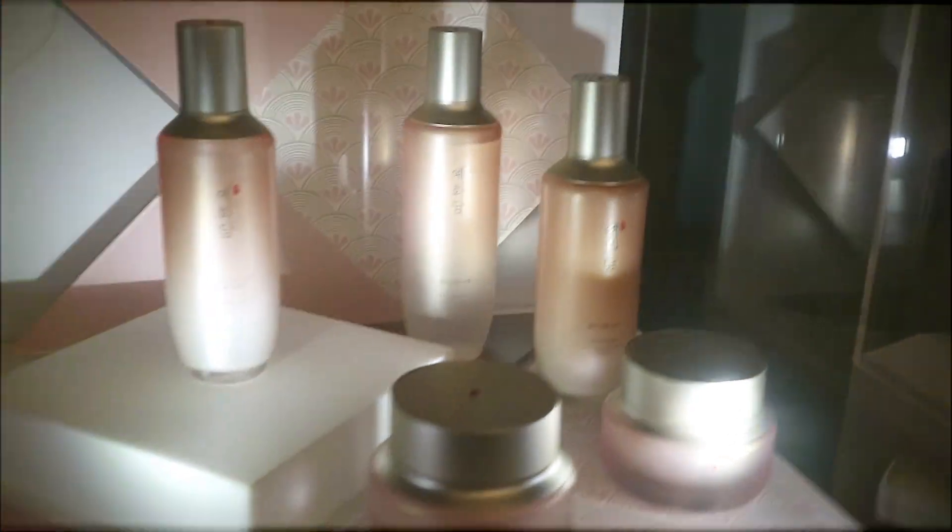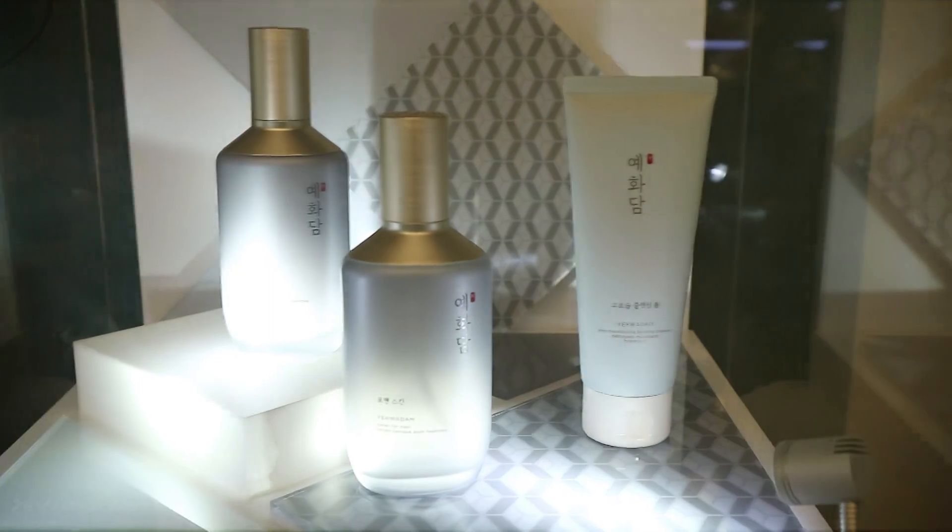But before that, I'd want to introduce to you three products that were introduced to me. So first is the Yewadam. If you visit the store, you'd see four bottles. The pink one is for revitalizing, the beige is for regenerating, the white one is for brightening, and the other one is called Juansengo.